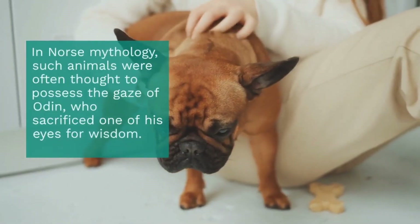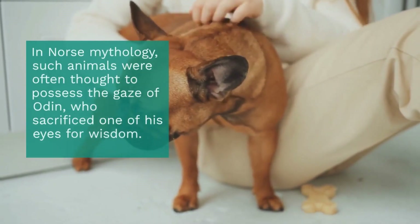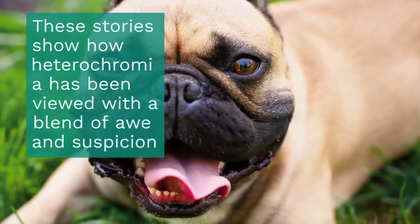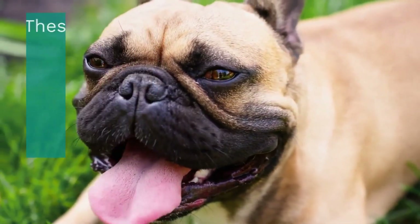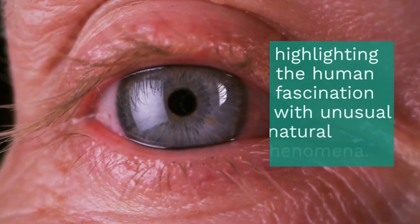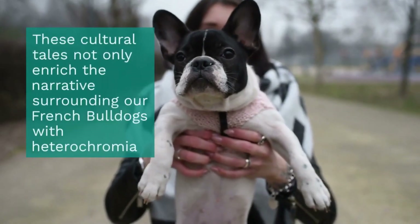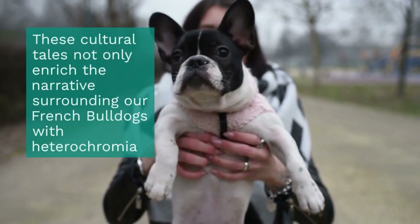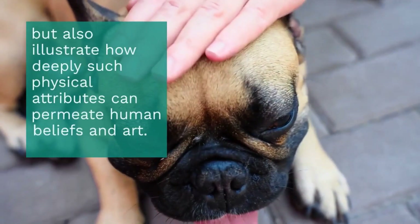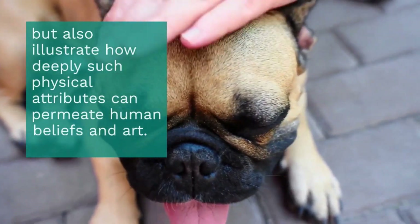Thus, animals bearing two different colored eyes were considered to have vision beyond the ordinary. These stories show how heterochromia has been viewed with a blend of awe and suspicion, highlighting the human fascination with unusual natural phenomena. These cultural tales not only enrich the narrative surrounding our French Bulldogs with heterochromia, but also illustrate how deeply such physical attributes can permeate human beliefs and art.